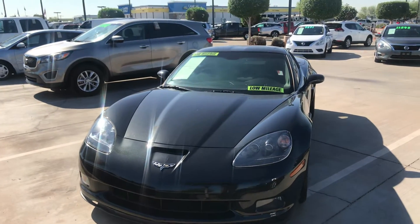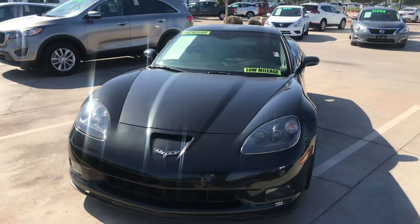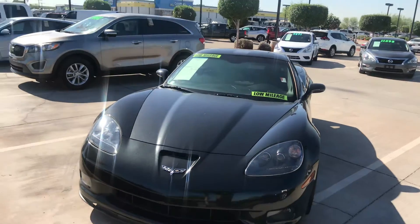Good morning Eldred. This is Jerry over at Avondale Nissan. Thank you for taking my call this morning. This is that 2012 Vette, Grand Sport.